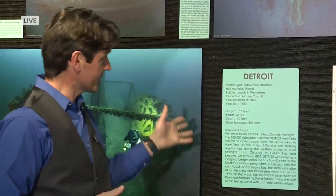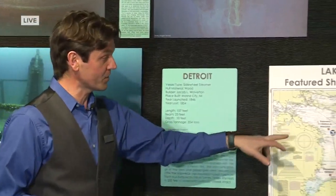We're in the Lake Huron section. There are three lakes featured and about a dozen shipwrecks — photographs that Becky Kagan shot. Some of the most exquisite, intact shipwrecks in the Great Lakes. Behind us is the Detroit, a sidewheel steamer in Lake Huron.